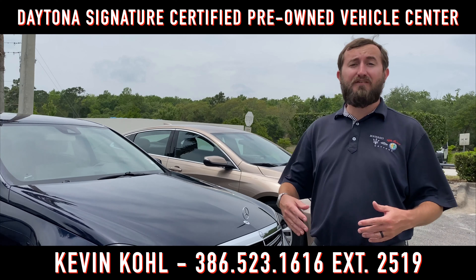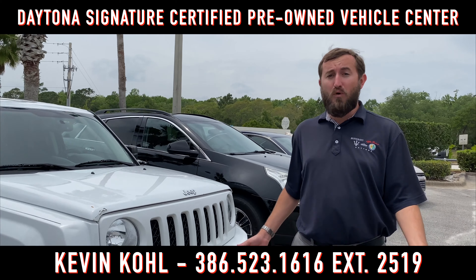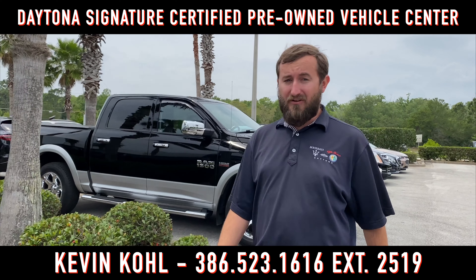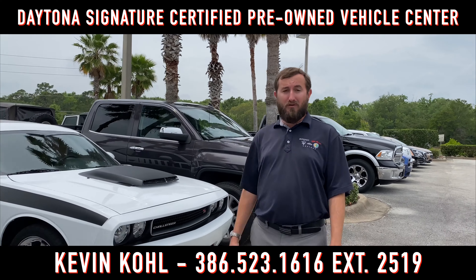For the first time ever, we're actually offering as-is vehicles. So unlike our normal certified vehicles, these won't have a warranty. But we've got cars, SUVs, trucks — we've even got some performance picks that are affordable under a budget, like this RT, BMW, or Charger.